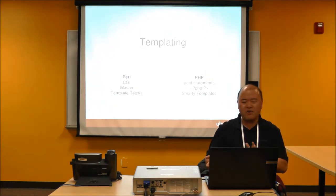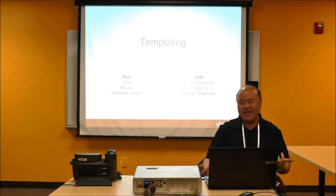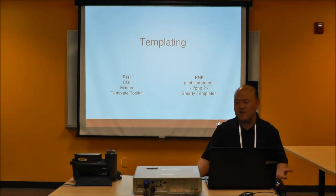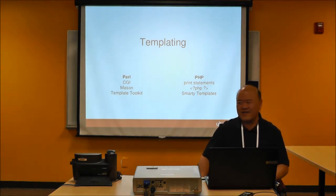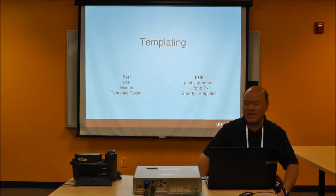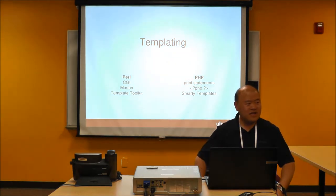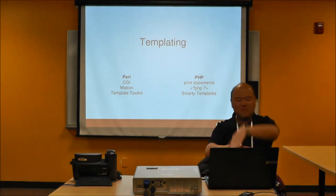In PHP, the primary way of templating is using PHP tags. There's also something called Smarty Templates, similar to Template Toolkit, but most PHP people hate it. They say, 'Why would I want to do that? I can just type in PHP.' They don't want to learn anything new, and to them, PHP itself is a templating system — it doesn't make sense to use a separate one.